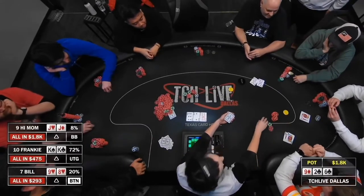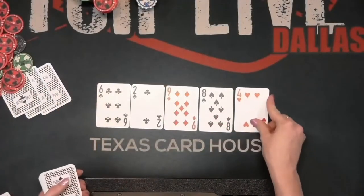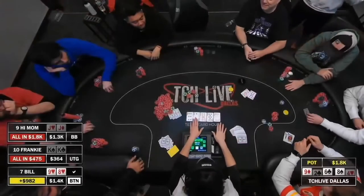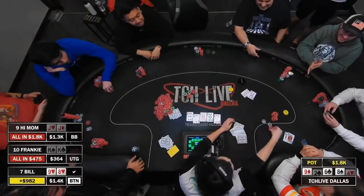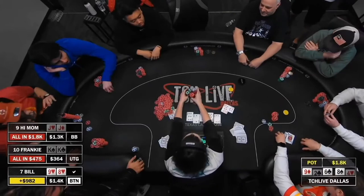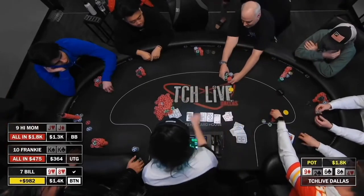72% currently to hold. Finds two pair on the turn, and no board pairing on the river means that Bill's got it. 9-8 takes it down versus two over pairs for the whole thing. What a hand — almost a 2k pot at a 1-3 game.